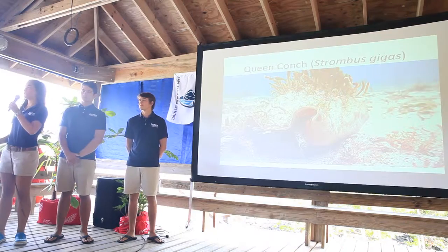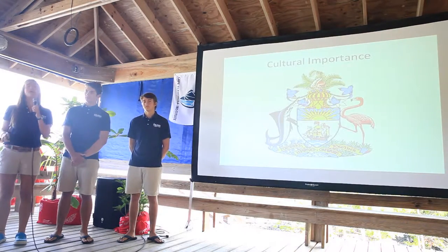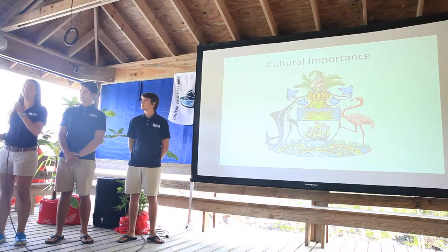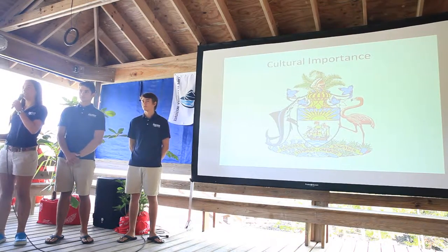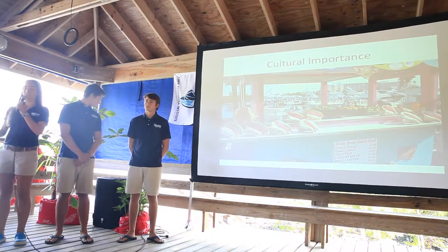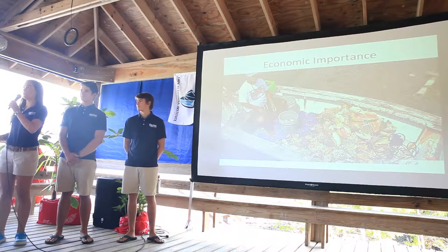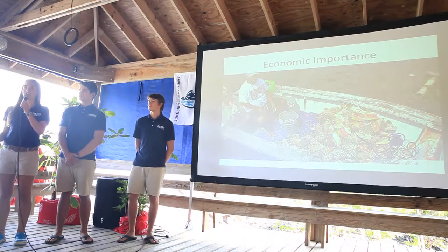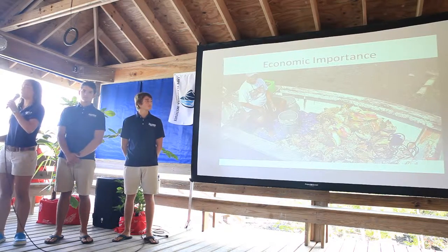Queen conch, or Strombus gigas, are marine gastropod mollusks. They're very culturally important to the Bahamas — they're found on the national crest representing the country's marine biodiversity, and they're also a staple in many Bahamian dishes. Queen conch are economically important in both commercial and subsistence fishing, bringing in six to seven million dollars annually in exports alone.